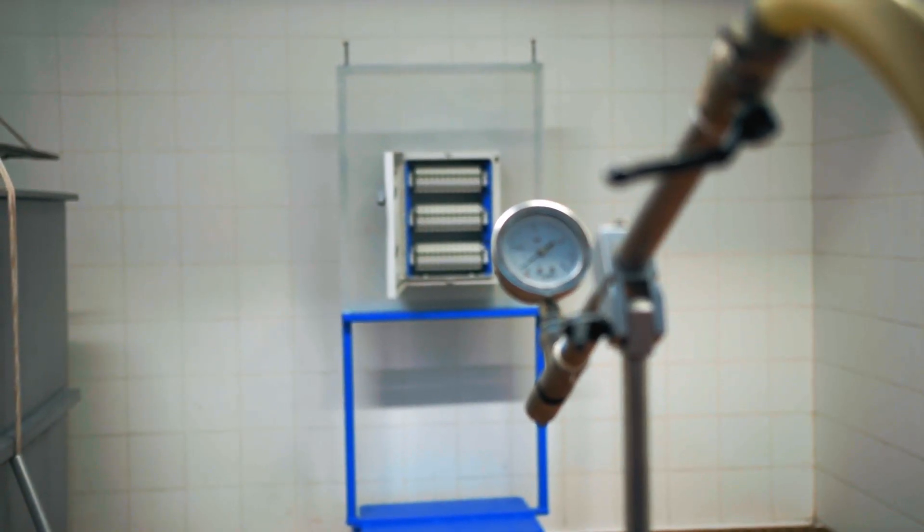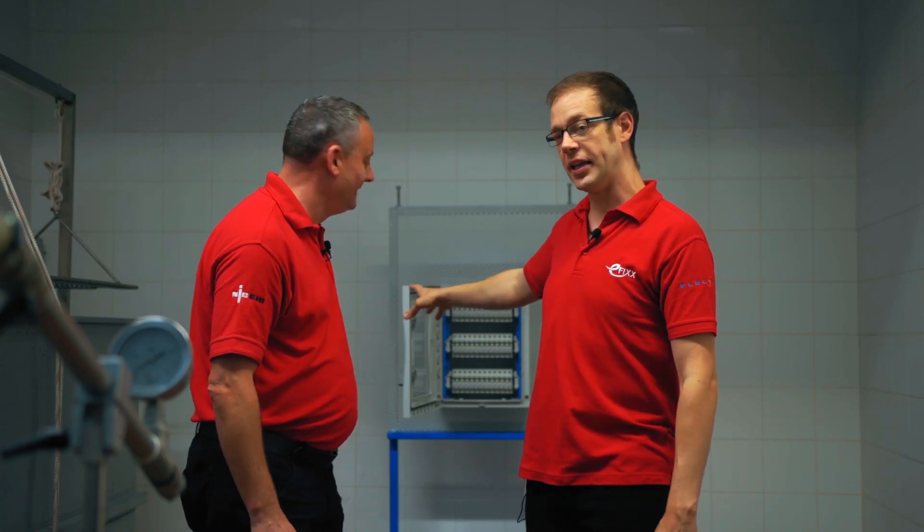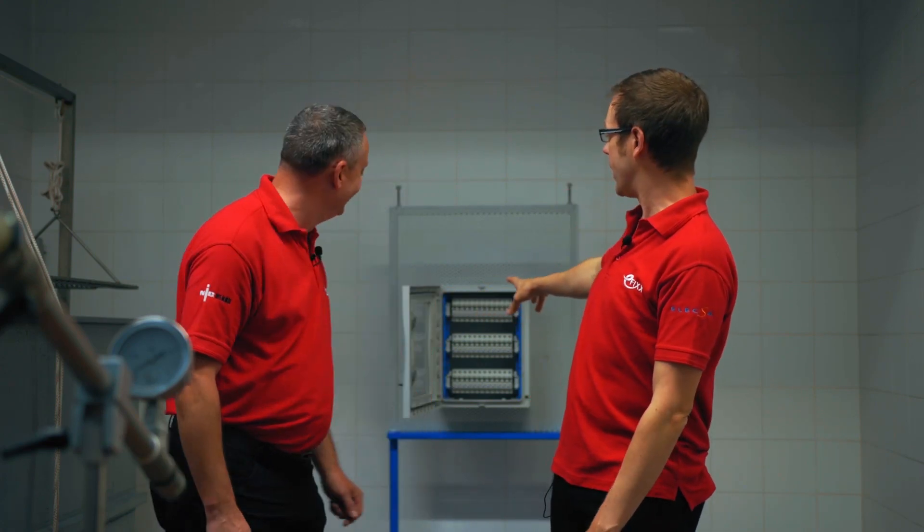We've jumped up to IPX6, which covers jets of water. The standard requires the gun to be between two and a half and three meters away from the object being tested. We can see the object behind us — at the moment its IP rating is somewhere in the zero range, because as soon as water starts spraying from that jet it's going to get flooded. The door needs to be closed, and obviously the seal inside the door is what we're going to verify.